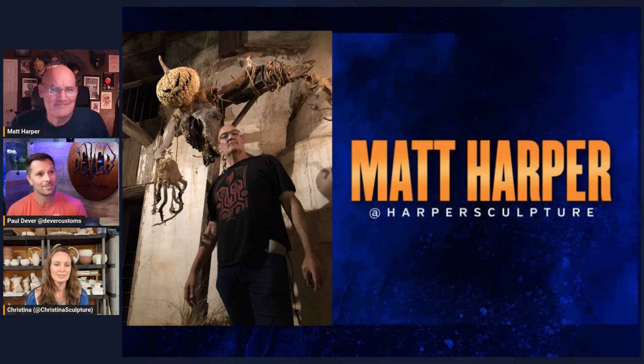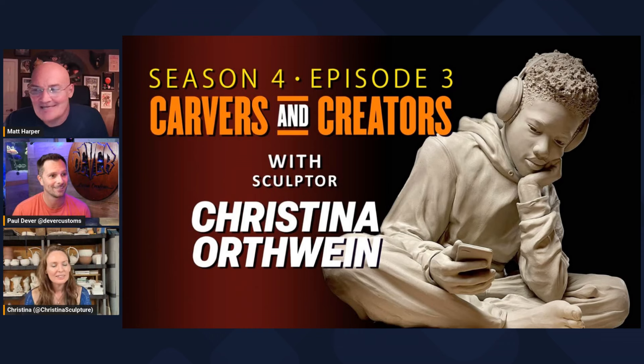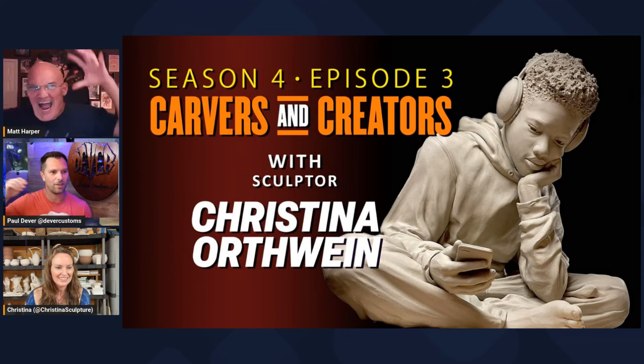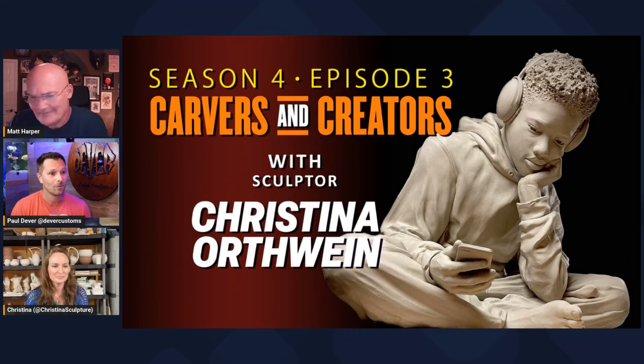Tonight our guest is a multi-talented artist who has been creating beautiful stoneware jewelry, tile, and amazing sculptures for more than two decades. Please welcome to the show, from Philadelphia, Pennsylvania, Christina Orthwine! Christina, welcome to the show — it's a pleasure to have you, your work is amazing. I'm so excited to be here!